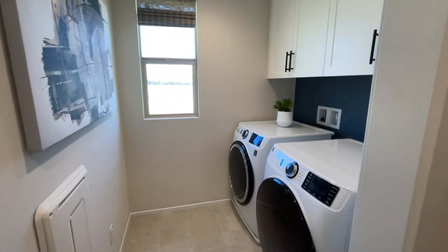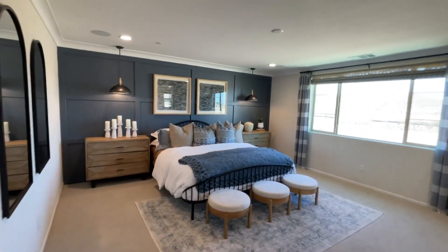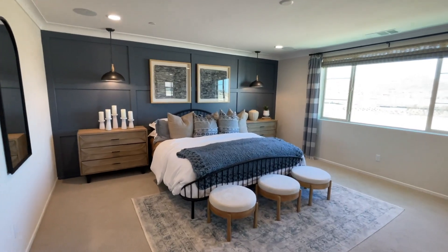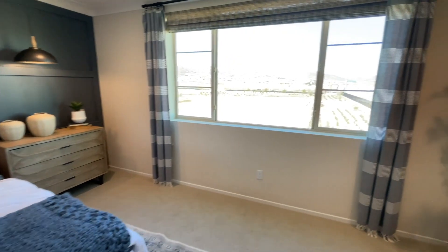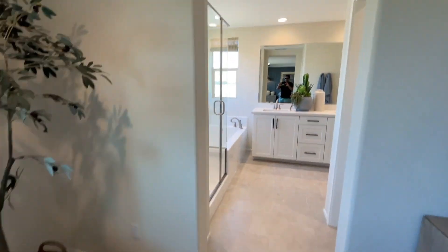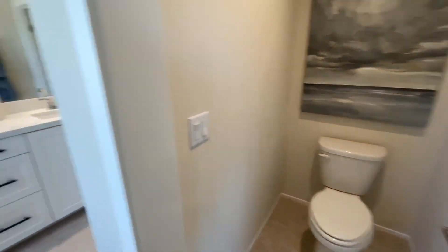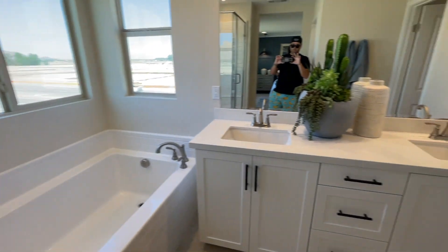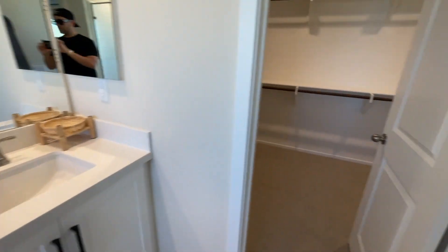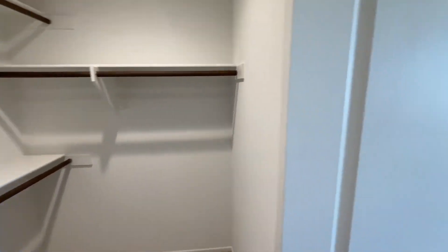Right outside the master we've got the laundry area, then we get to the master. This is definitely the biggest master we've seen today — which makes sense because it's the biggest floor plan. There's a bathroom with a toilet area, shower-tub combo, dual sinks, and then another pretty good-sized walk-in closet as well.